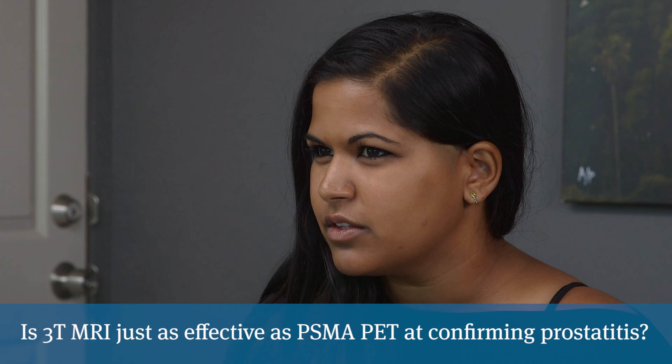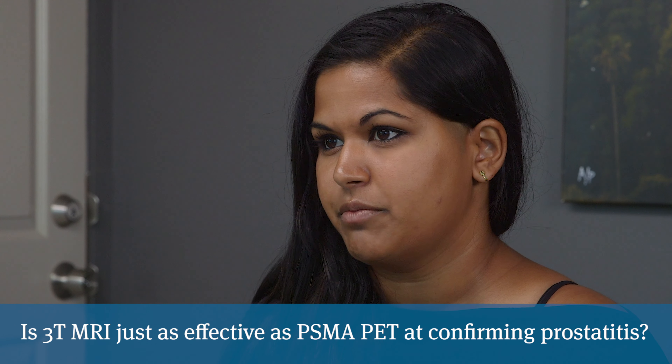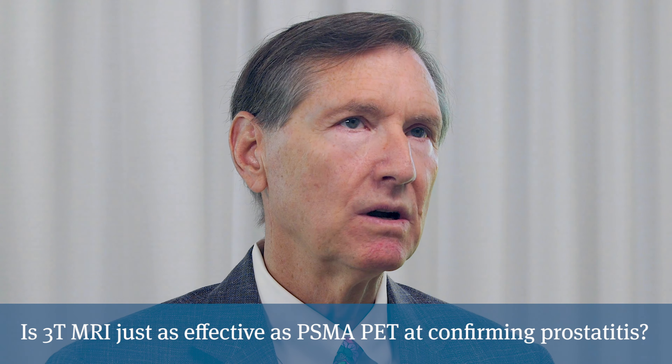We're still waiting for PSMA PET scans to be widespread in the U.S. — can you see the same findings on a 3T MRI as confirmation? The problem with MRIs for detecting abnormal lymph nodes is that they have to be so full of cancer that the nodes need to enlarge over half an inch in diameter. By then you're dealing with something somewhat advanced — it's too late. You don't want to wait for an MRI to show an enlarged lymph node. The advantage of the PSMA PET scan is that you can pick up spots that are only 3 or 4 millimeters across.